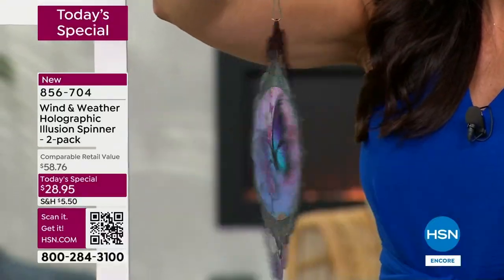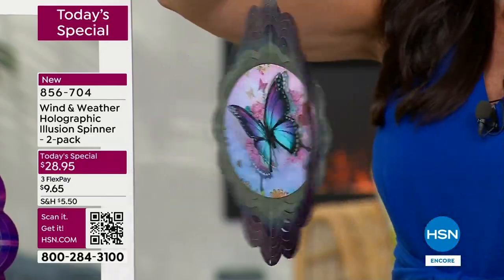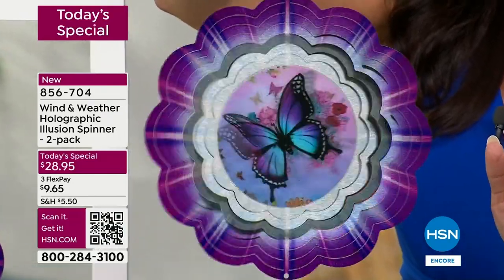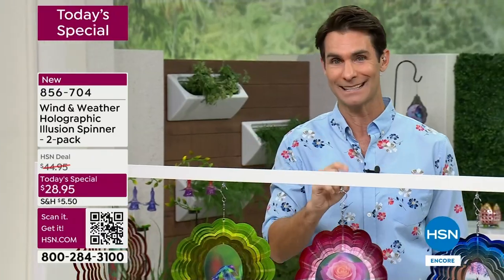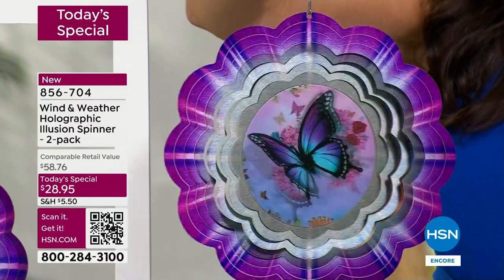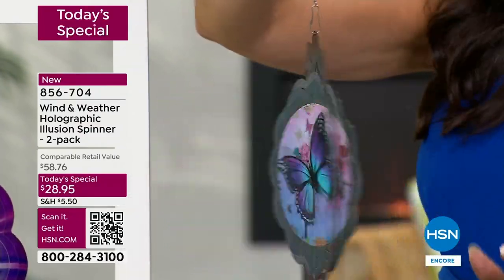Make sure you get your order in and finish the ordering process before you go to bed tonight. I have a feeling the butterfly is going to go very quickly. We're less than two minutes in and we've got hundreds of people on the phone lines already. I just can't stop looking at it.